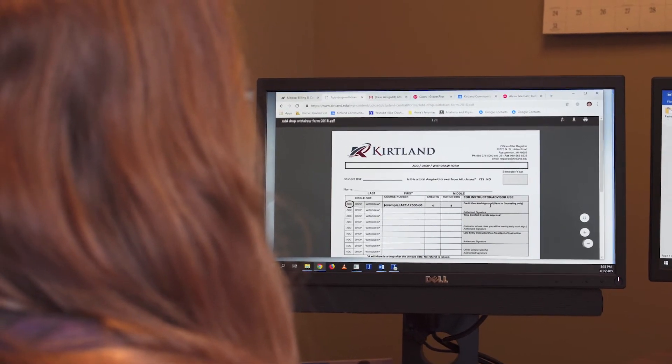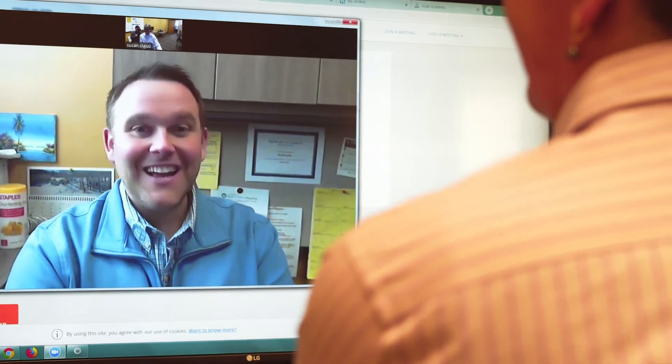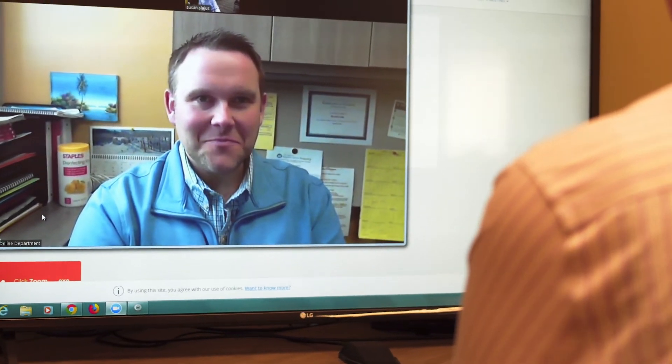Since the program is all online, many of the benefits are you can do it at your own pace. There are deadlines for each course. However, you don't have to take all the courses at one time. You don't have to get dressed up to drive to a snowy campus — you can work in your PJs if you wish. As long as you get your work in by the deadlines, that's one of the major benefits.